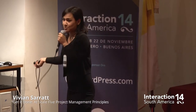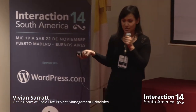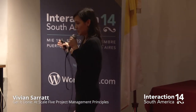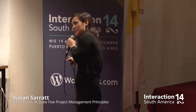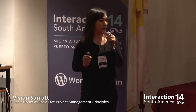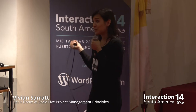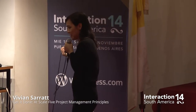So let's get into the principles. Principle number one: identify your stakeholders. This is a core product team at Google — we've got three people: the product manager, the engineer, and the UX design lead. There are also qualitative and quantitative researchers, but let's focus on these three for now. I recommend getting to know them, getting lunch with them, and if you can, communicating with them daily.